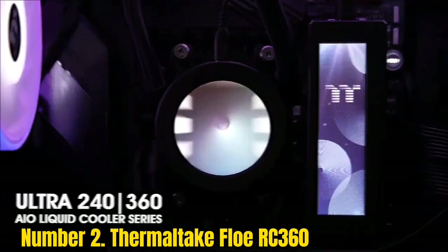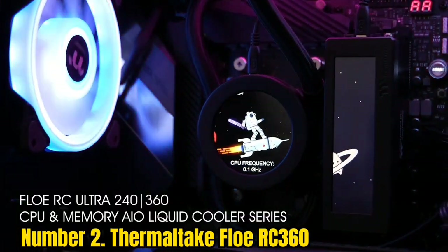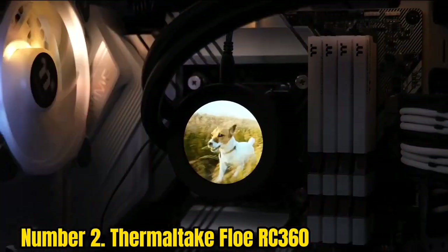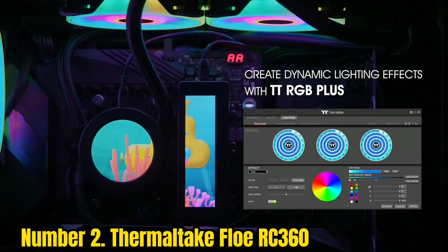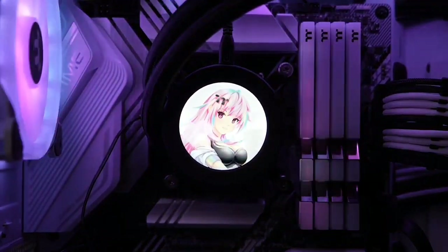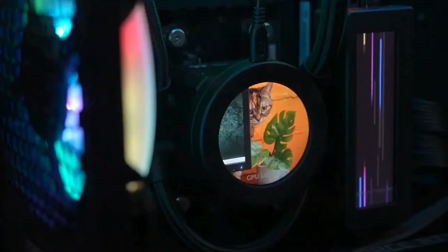Number 2: Thermaltake FLOE RC360. The Thermaltake FLOE RC is our top pick for the best RGB AIO. This is due to the 16.8 million colors available with a dedicated RGB controller which plugs straight into the relevant slots on your motherboard. What's also impressive is that you've got 4 different radiator sizes, including 120mm, 240mm, 280mm, and 360mm. That means you get the same powerful pump performance and stellar lighting at a size that suits you. The Thermaltake FLOE is also very affordable — you can pick up the 240mm model for around $110 when on sale, which is frequent.